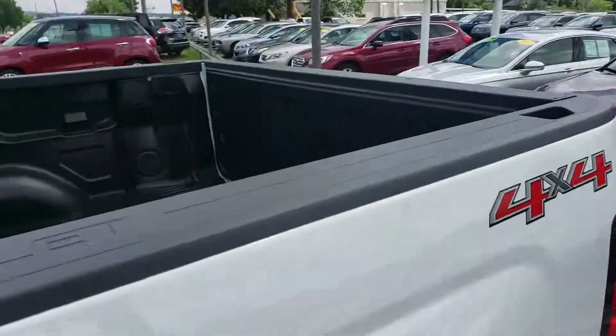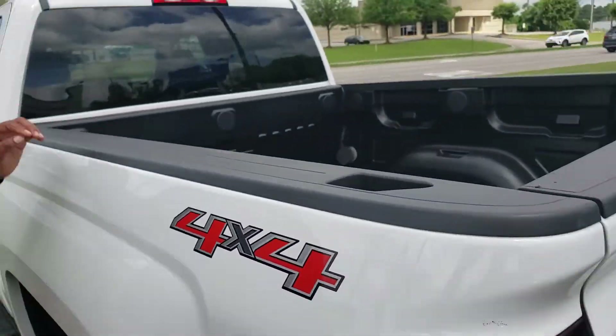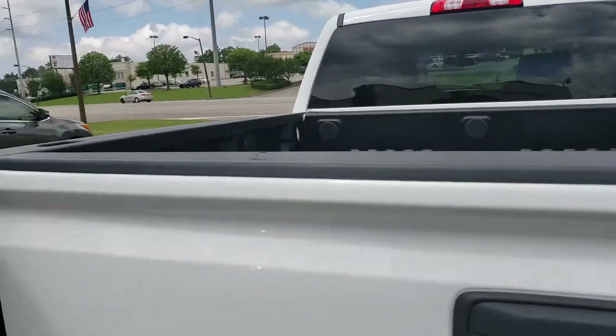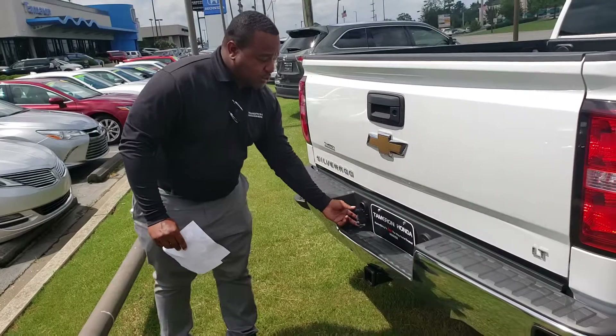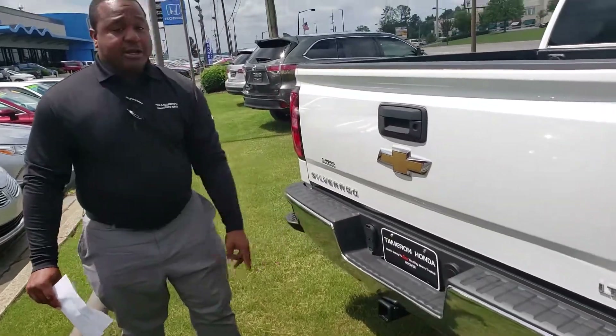Take a look back here in the truck bed area — this thing has a nice deep bed with plenty of room for anything you need to do. It does give you a backup camera and it's already equipped for towing. All you need to do is put a trailer hitch ball on here, hook your boat up, and go down to the lake.